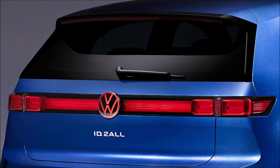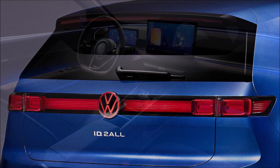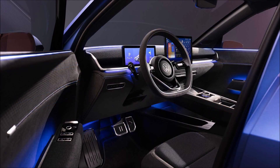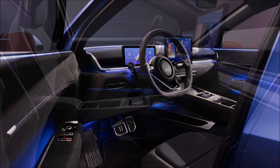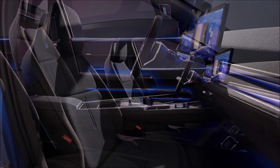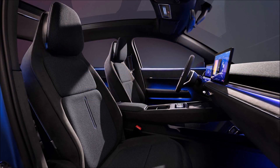This year Volkswagen will launch the new ID.3, the long-wheelbase ID. Buzz, and the ID.7. The automaker will also have a compact electric SUV ready by 2026 and is working on an EV with a starting price of under 20,000 euros ($21,065).